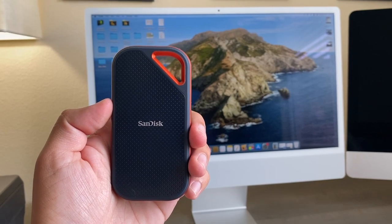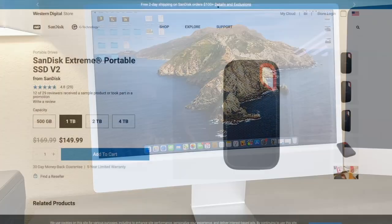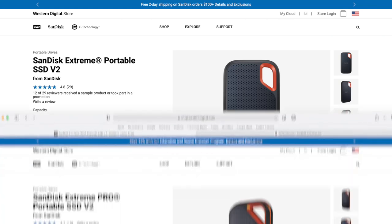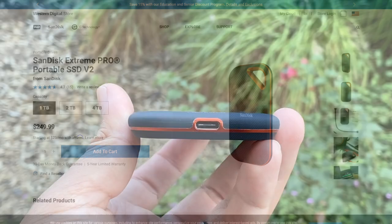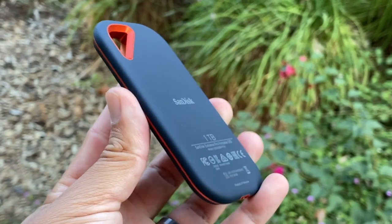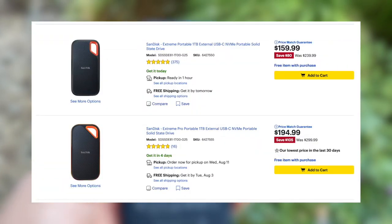If you are going to use this SSD mainly with your new M1 iMac, I suggest saving a few dollars and buying the Xtreme, because you will get the same speed for less money. However, if you can afford paying a few extra dollars, I strongly recommend buying the Xtreme Pro — you won't get the advertised speed right now, but it will be future-proof. These SSDs are made to last many years. I bought mine at a discounted price; Best Buy has specials very often.